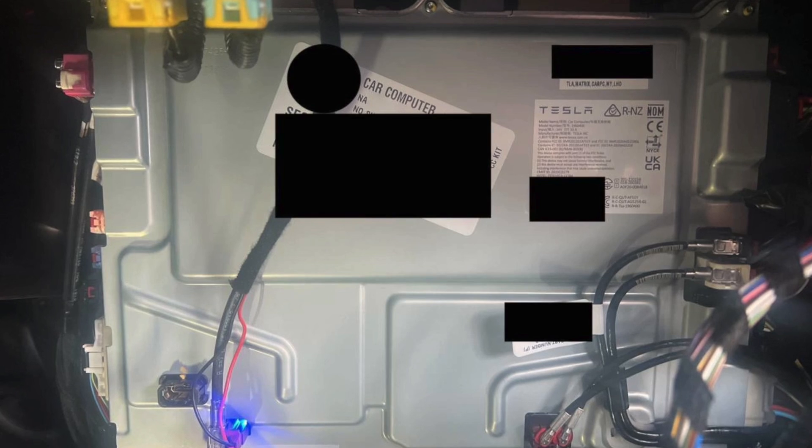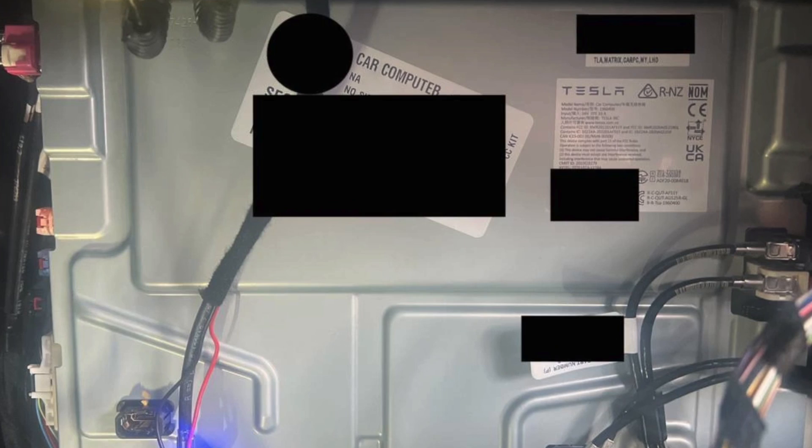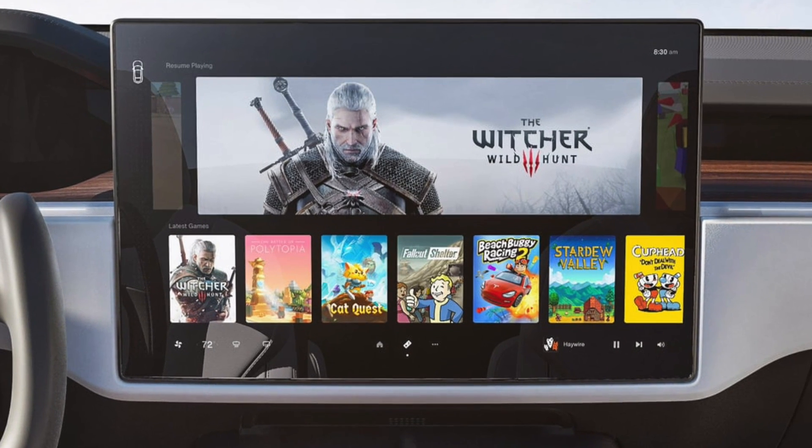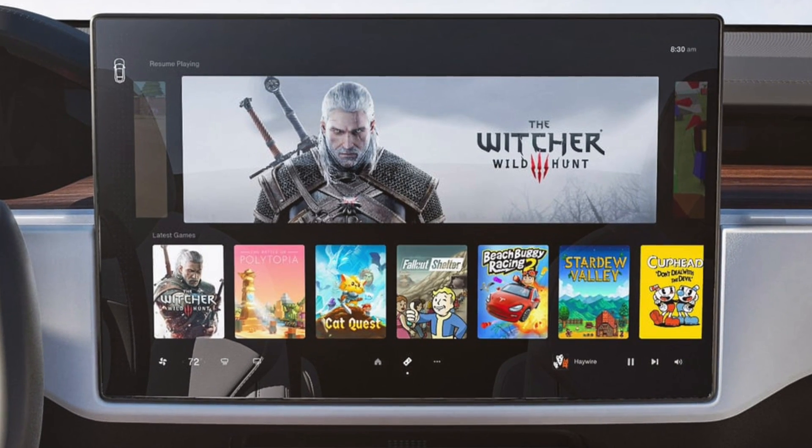It seems like Green has recently opened up another Hardware 4 unit and discovered something fairly interesting. We are now going from half the amount of RAM in Hardware 3 vehicles to this newer hardware — so 8 gigs of RAM instead of 16 gigs, and 128 gigabytes of flash storage instead of 256. This pretty much crosses out all chances of Model 3s and Model Ys with Hardware 4 being able to run Steam, which was on my top 10 list of things I wanted in the new Project Highland vehicles and newer Model Ys.